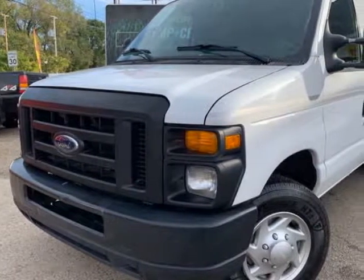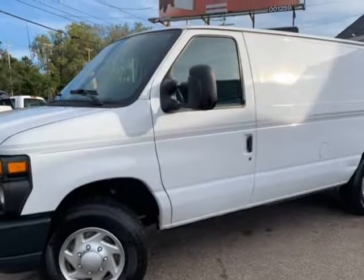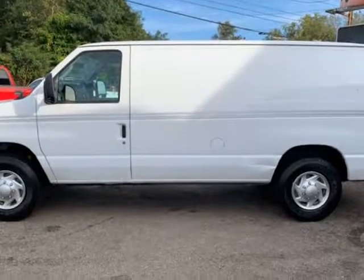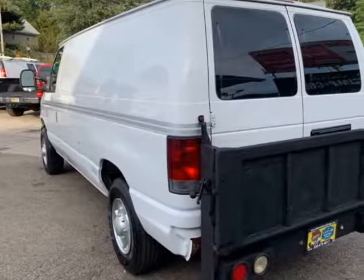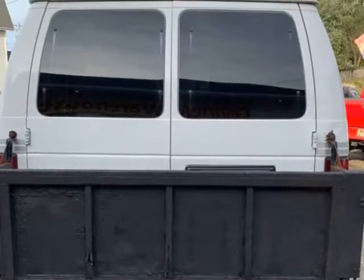This 2011 Ford Econoline cargo van is brought to you by Imports Auto Group LLC. 2011 Ford E250 Econoline with power rear lift, 4.6L V8 engine, auto transmission, 165,000 highway miles, high ceiling, long wheelbase, newer tires all around. Great running — needs nothing, great running and looking.